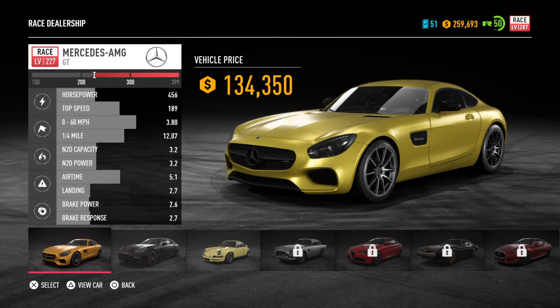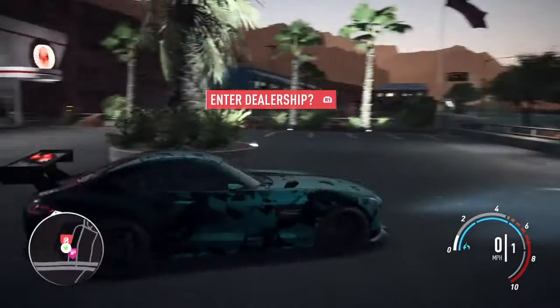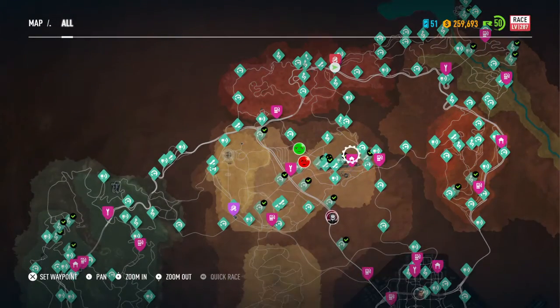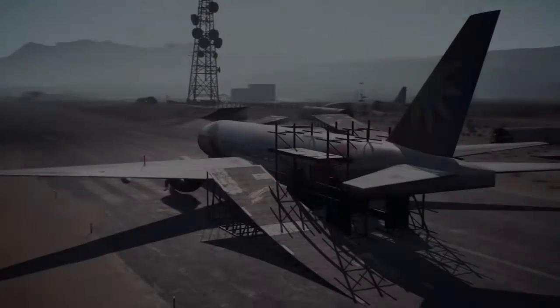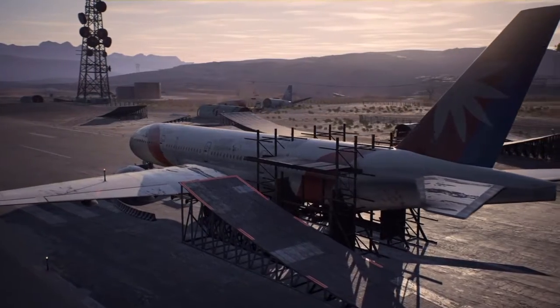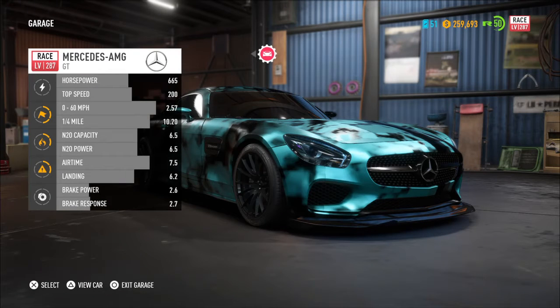I bought this car — as you can see it's a very base model, kind of plain looking, and it only has 456 horsepower. In the video before the file went corrupt, I bought and customized it and it looked pretty sick. I'm going to take you to my garage right now and show you basically what I did, how I replicated the customization.